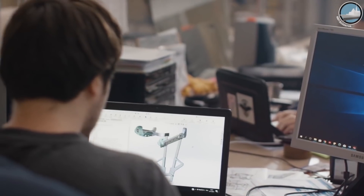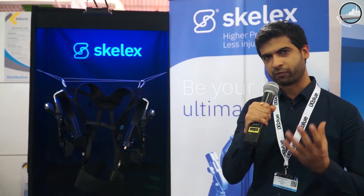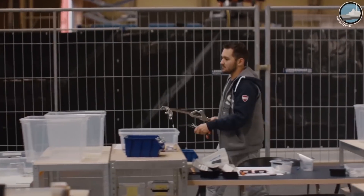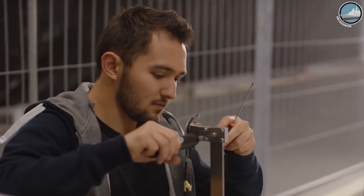To help the workers who are doing this repetitive work, we have developed a non-powered upper body exoskeleton. Basically, this device takes away gravity and makes working with your arms and tools effortless.